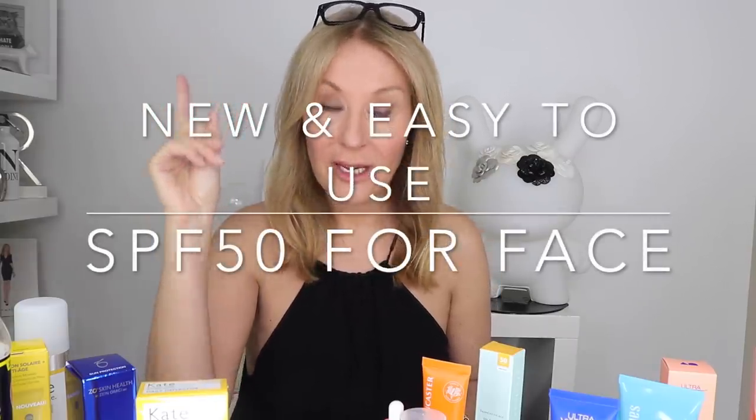Hi and welcome back. Let's do SPFs — this is obviously one of the most requested videos of the year. The sun has started to shine in the UK, so let's have a look in part one at the best new SPF 50s at all price points, but specifically these are ones for the face. There's no reason why they shouldn't be used on the body, but they're going to be slightly lighter in texture, easier to wear under makeup, and they won't pill.